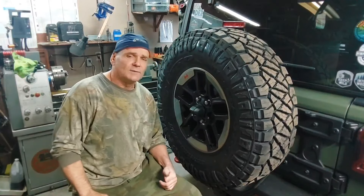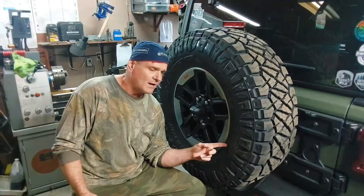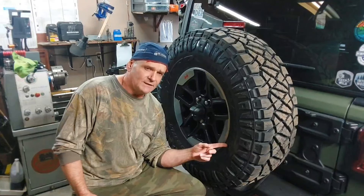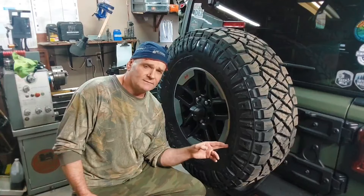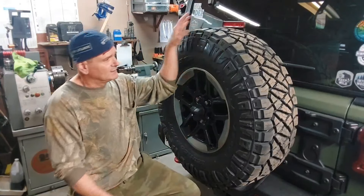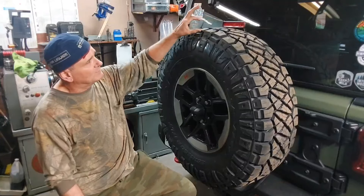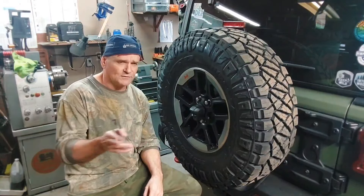It won't hit, because it's really not that much wider — I measured it across and I think it's less than an inch wider than the stock tire. It's just taller — it's two inches taller, but really it's an inch on each side.